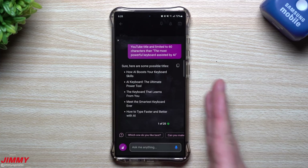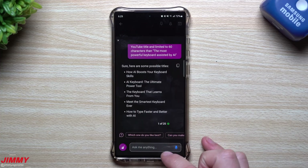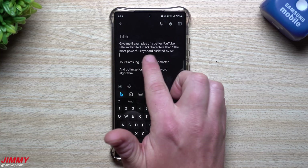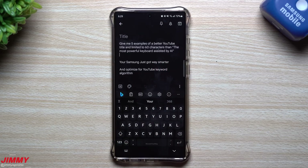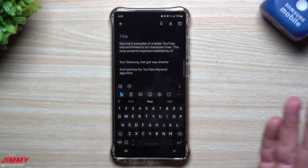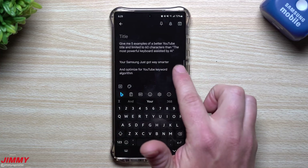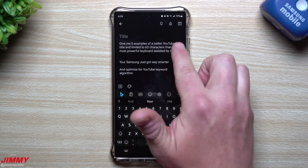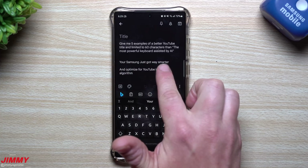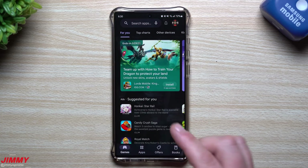Some of these are completely different from what I had written down. The one I kind of like is 'Meet the Smartest Keyboard Alive.' What I originally had was 'The Most Powerful Keyboard Assisted by AI' — that's a pretty good clickable title. But I think 'Your Samsung Just Got Way Smarter' is more open, broad, accurate, and not clickbaity at all. I could copy and paste this back into the prompt to refine further, but from my gut I'm going to go with that one.